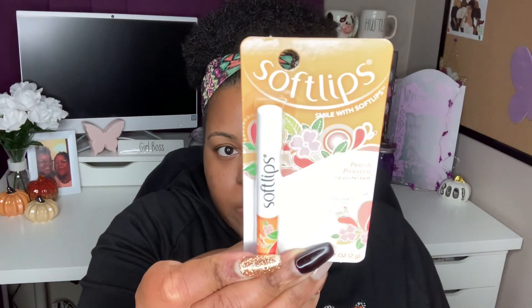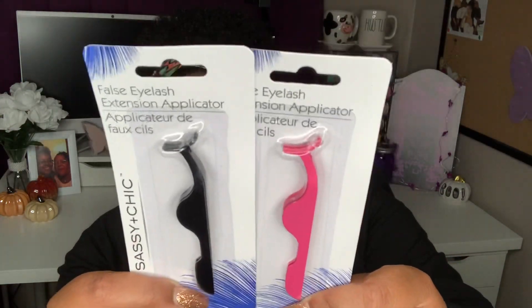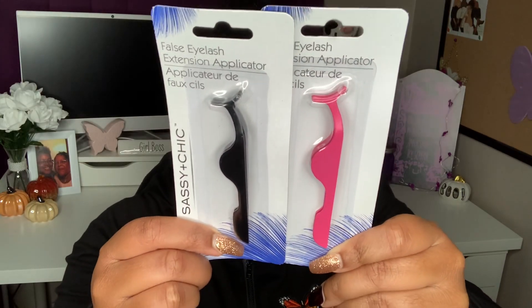The last couple of beauty items: I found some Soft Lips chapstick in the scent Peach Passion — a great stocking stuffer. I also found some false eyelash extension applicators — these help you put on false eyelashes. I recently picked up some eyelashes from Walmart and I think I want to try them in a video. They had the applicators in pink and black, so I got both, because if I like it I want options.